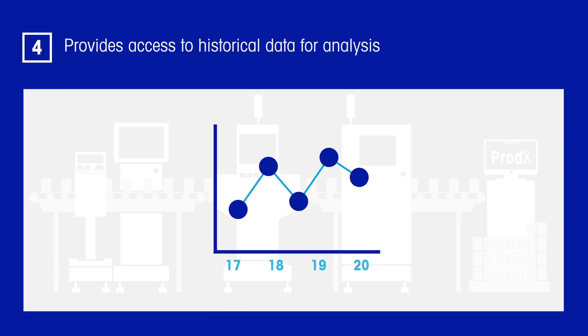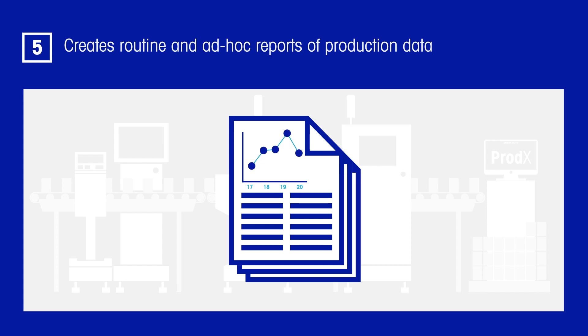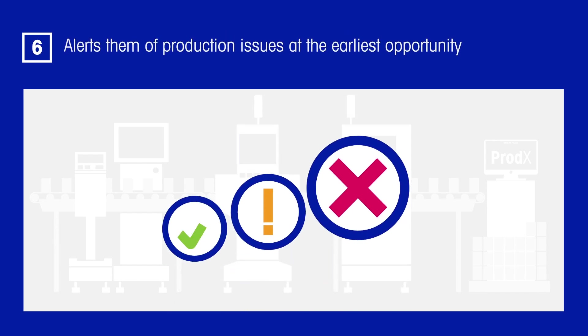The system must provide access to historical data for analysis, create routine and ad hoc reports of production data, and alert managers of production issues at the earliest opportunity.